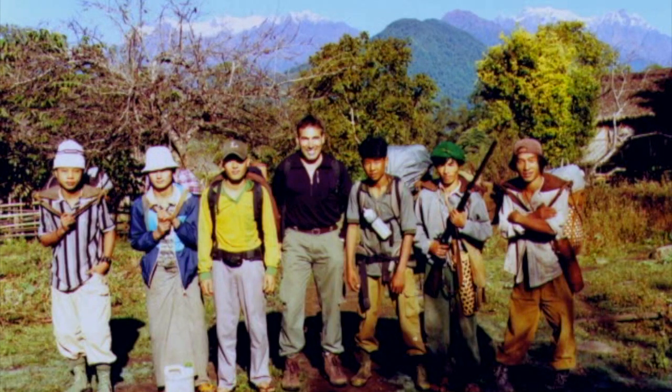Preparing to leave for the mountains. Hopefully we'll catch some food and the shotgun will come in handy.